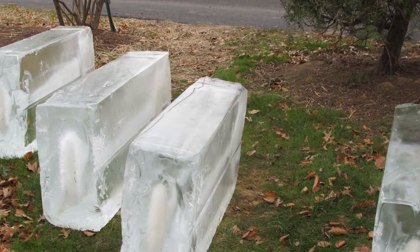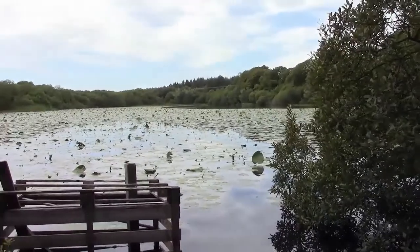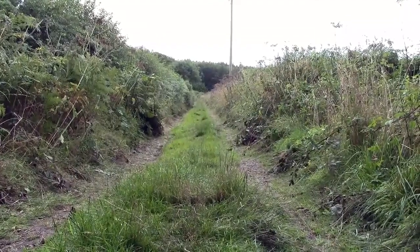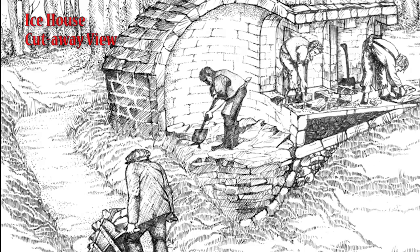Blocks of ice would have been cut from Colhorn Loch and transported along this track road to the ice house. The first modern ice house appeared here in 1619.